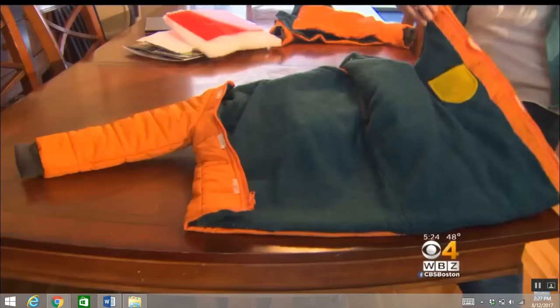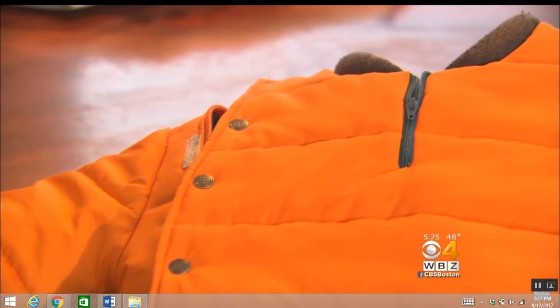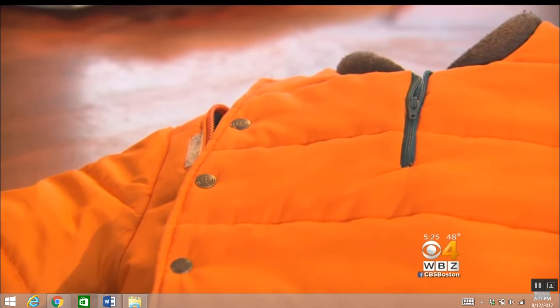A New Hampshire mother figured out a solution to this problem. She's calling it the Buckle Me Baby Coat. This coat just makes it a little bit easier for them to get in and out of the car seat safely and easily.